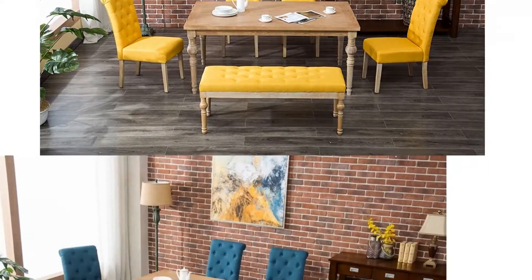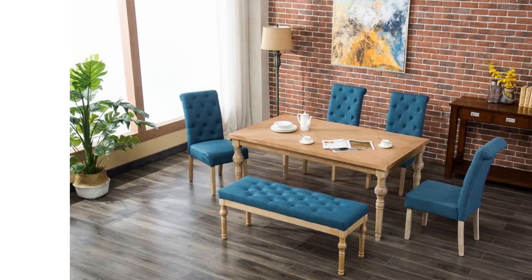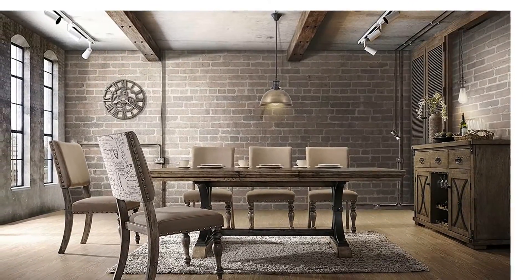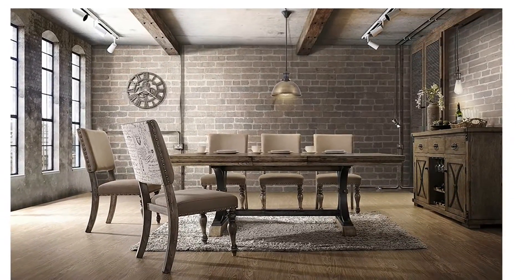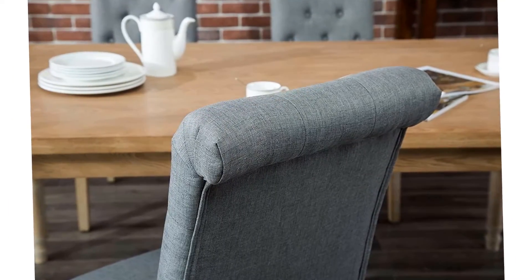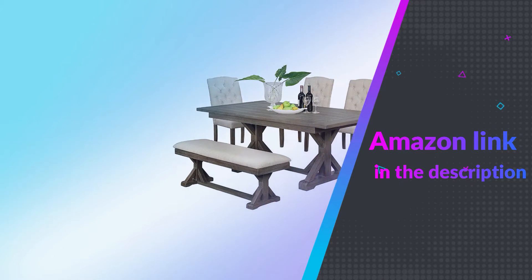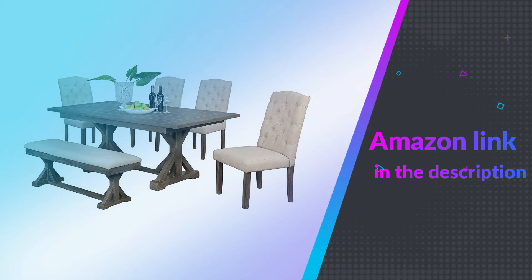The whitewashed solid hardwood is exposed only at the tapered legs of the chair, which are lightly finished in a distressed look for time-worn appeal. The seat and gracefully rolled backrest are cushioned and upholstered in soft fabric with button tufting placed in an attractive diamond pattern. If you like this product please check out the Amazon link in the description below.